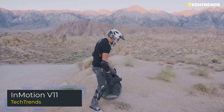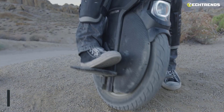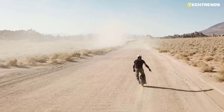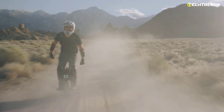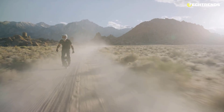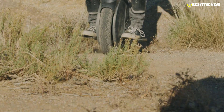The Inmotion V11 is a simple, elegant, and extraordinarily designed unicycle with strong construction that enables a smooth ride on all terrains. It is made with all the good stuff you expect from a high-quality unicycle. The riding height is adjustable with an extremely strong and adjustable air spring suspension system.